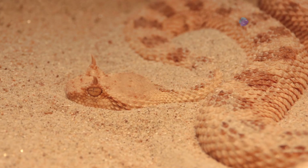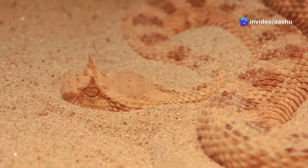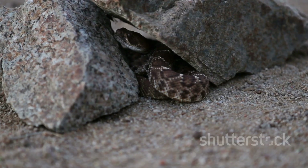Many desert snakes, like the sand viper of the Sahara, are crepuscular or nocturnal, avoiding the most intense heat of the day. During these cooler hours, they emerge to hunt, their bodies moving with a grace born of coolness.